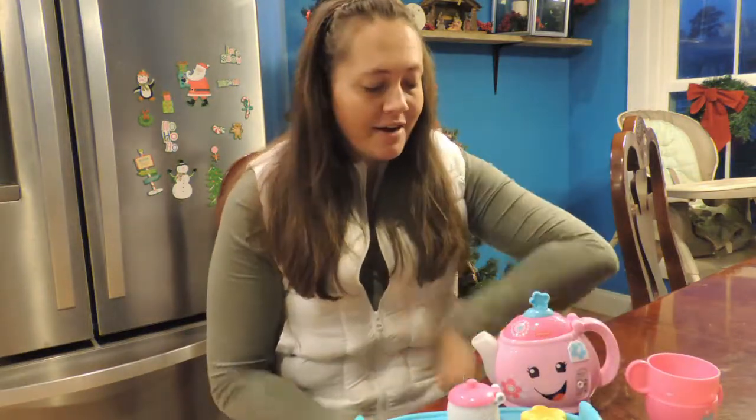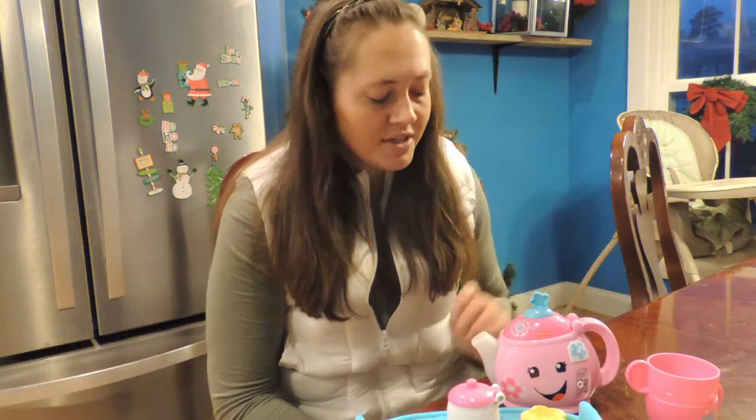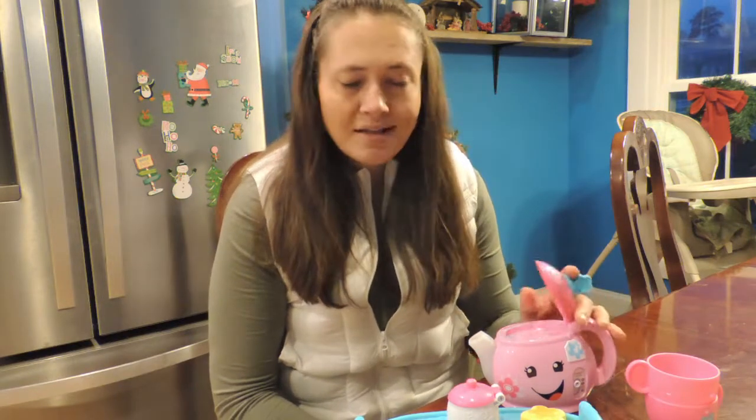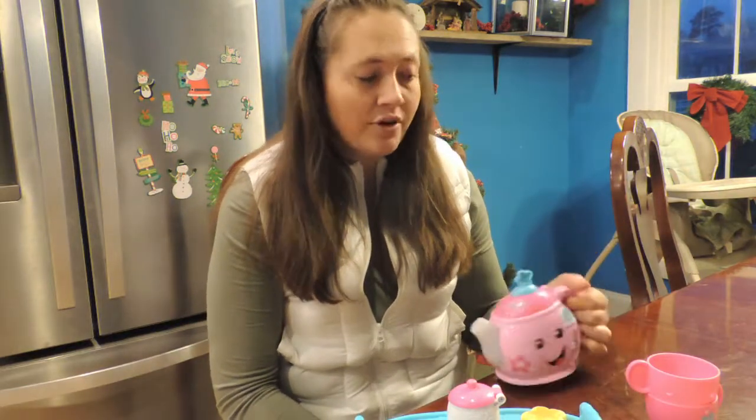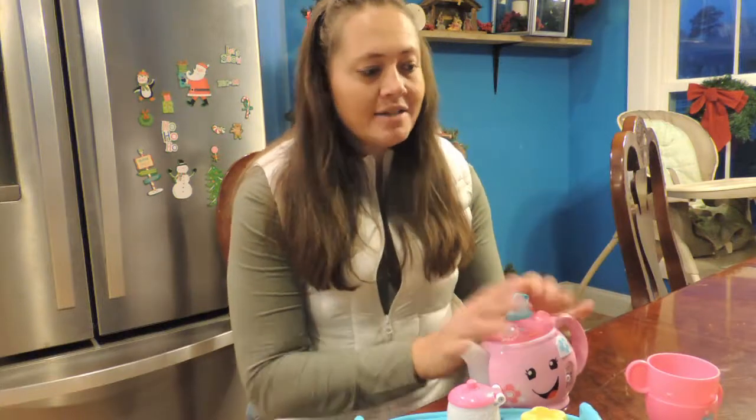So super cute. Definitely recommend if you're looking for something. Even if you have a kitchen and stuff — I thought we wouldn't really use it, she did a couple little tea party sets before and I never really used them — but this has been the best tea party set. She actually wants to play tea party, and that's for the four-year-old and the one-year-old. So great toy. Definitely recommend. Check it out.